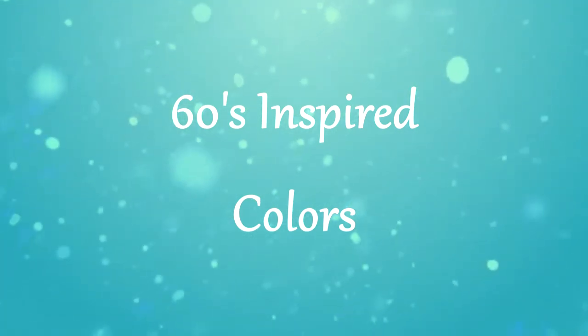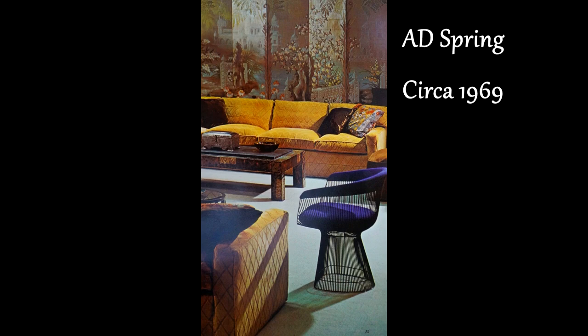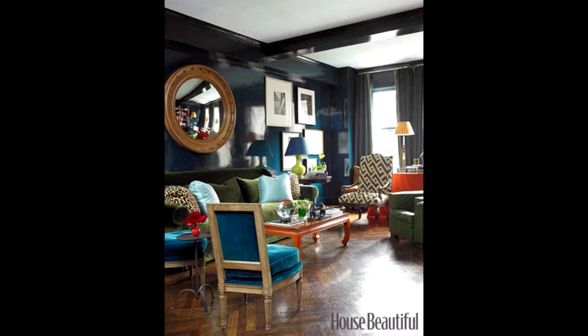Last but not least are our 60s inspired colors. Lots of times when we think of the 60s, we think of colors that are a little on the wild side, but they are definitely making a comeback. In this picture from Architectural Digest spring circa 1969, you see gold-orange sofas and a purple chair. In our next picture, you see the true epitome of all the colors making a comeback: orange, olive, purple, and even blue. Things that once were old are always new again. In this last picture, you see olive, blue, and orange all used in a fresh and updated way.